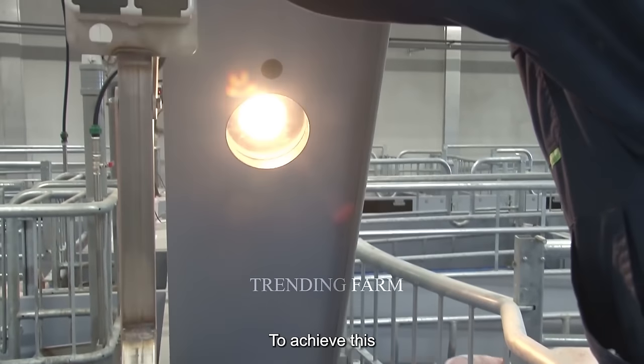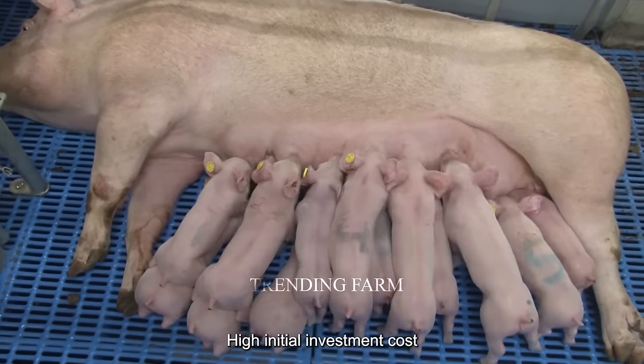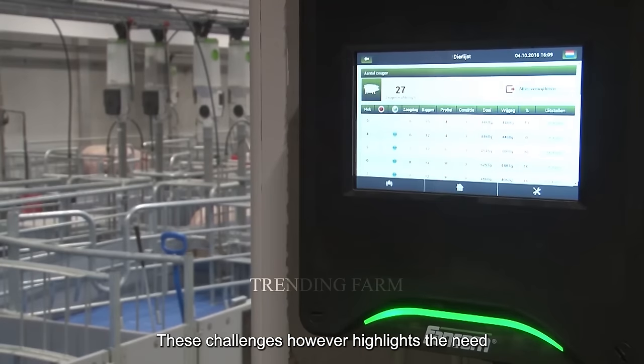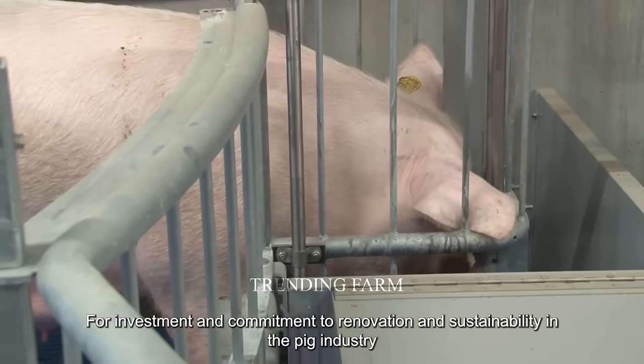However, to achieve this, farmers must face challenges such as high initial investment costs, high technical requirements and the need for large capital to operate. These challenges highlight the need for investment and commitment to innovation and sustainability in the pig industry.